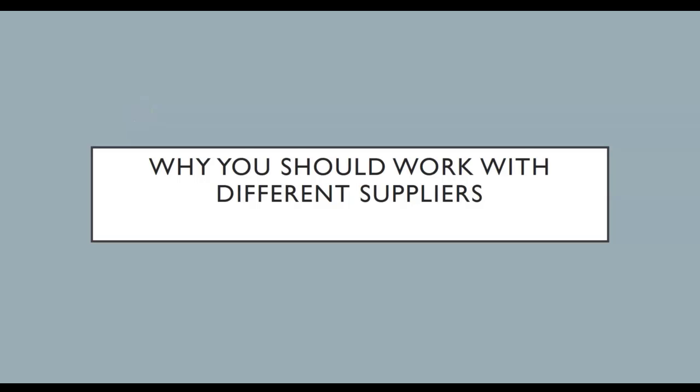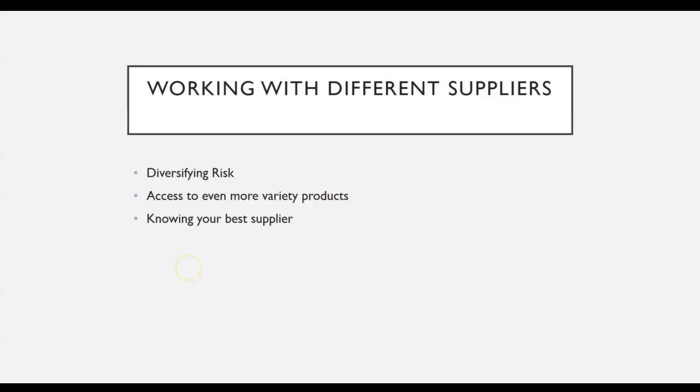When it comes to eBay dropshipping, some people like to work with only one supplier — I would not recommend that. The main concept is not to put all your eggs into one basket. Working with different suppliers will actually help you diversify the risk, so if you ever encounter any issue with a particular supplier, you still have another supplier to work with.